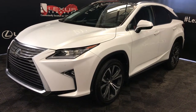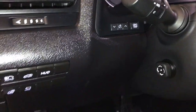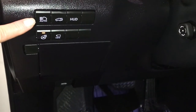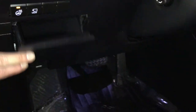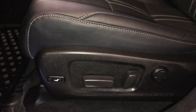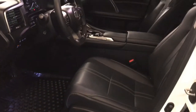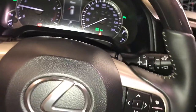This is the executive package. It includes memory, power folding side mirrors, dashboard lighting, heated steering wheel, panoramic view monitor, automatic high beam feature, trunk release, and heads-up display. There is also storage, illuminated Lexus doorsill trim, power adjustable front seats with four-way lumbar support and power thigh support, and a power tilt and telescopic steering wheel that is leather and wood wrapped.